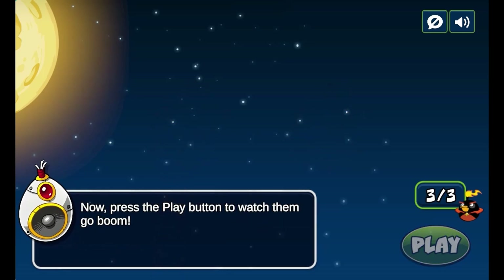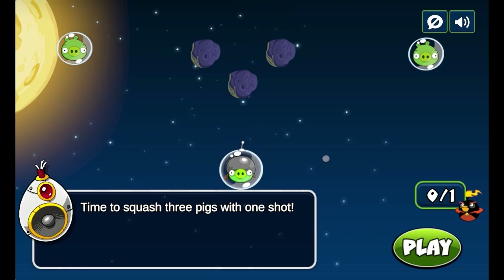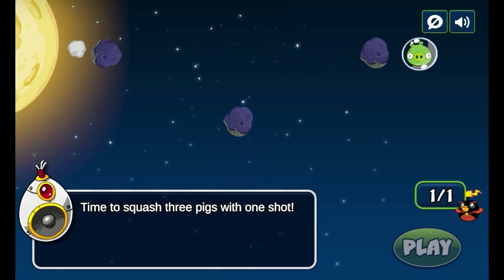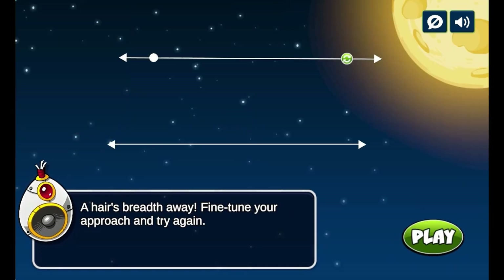In this cosmic journey, players use strategic bird launches to defeat pigs while picking up basic geometric concepts like points, rays, lines, and angles.